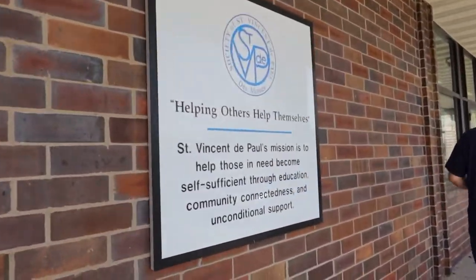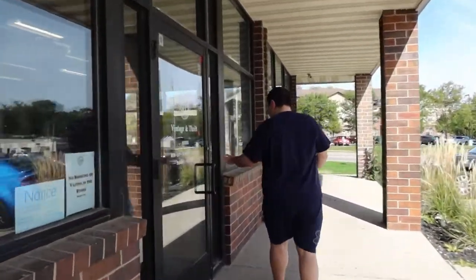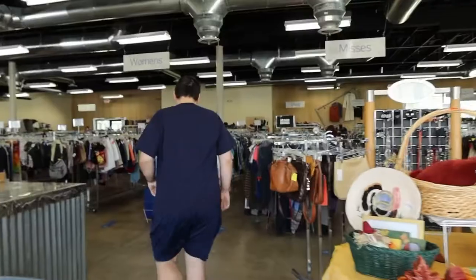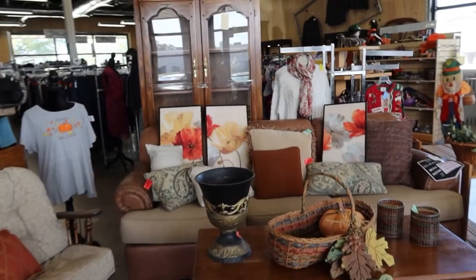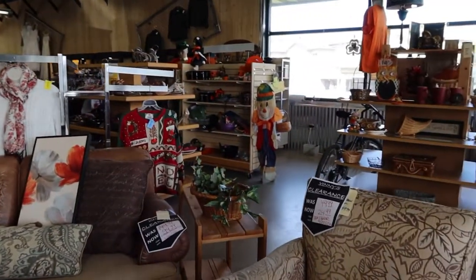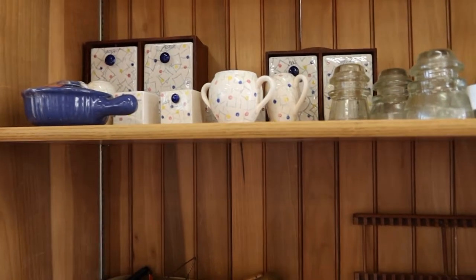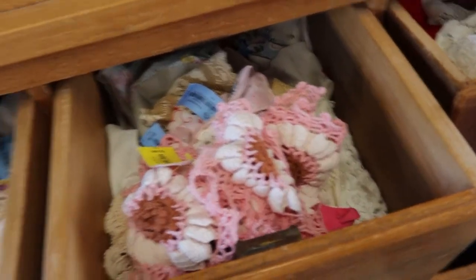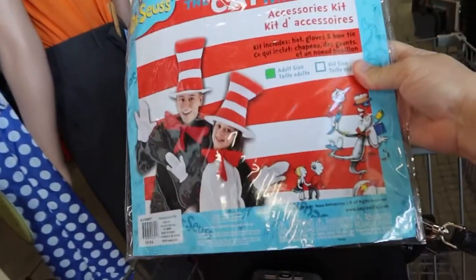Our next stop is St. Vincent's Thrift Store, which is right off of Army Post in Des Moines. You will find many interesting items at St. Vincent's, including furniture and housewares, decorative items, clothing, and some vintage items. This is a cute set. They also have drawers full of doilies and costumes this time of year.